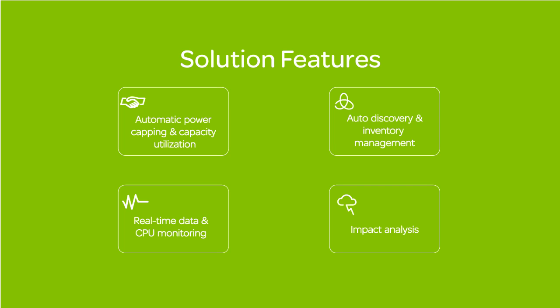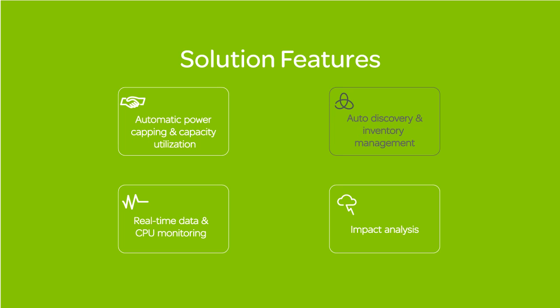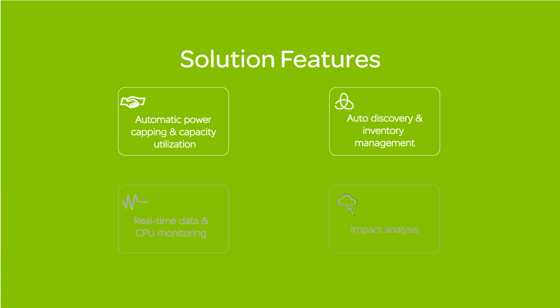There are four main areas which the solution is going to address: automatic power capping and capacity utilization, auto discovery and inventory management, real-time data and CPU monitoring, and impact analysis. We will take a look at those in turn and show a demo of how they are solved.